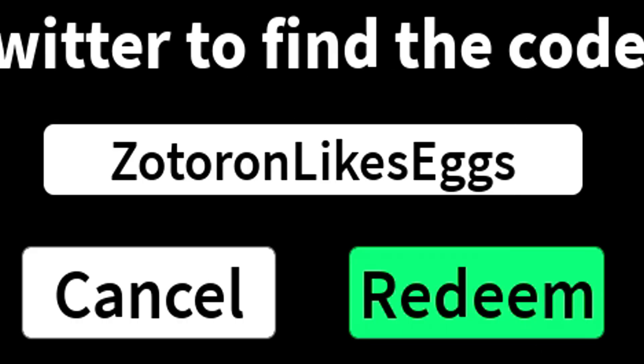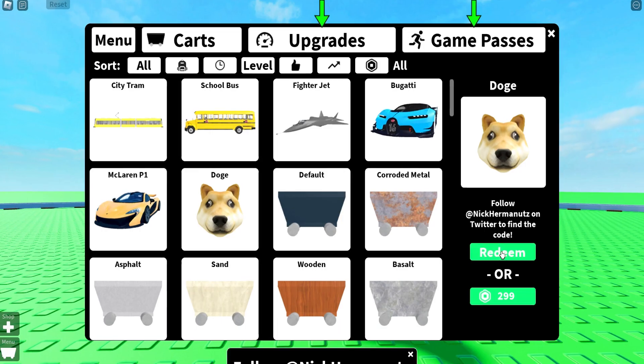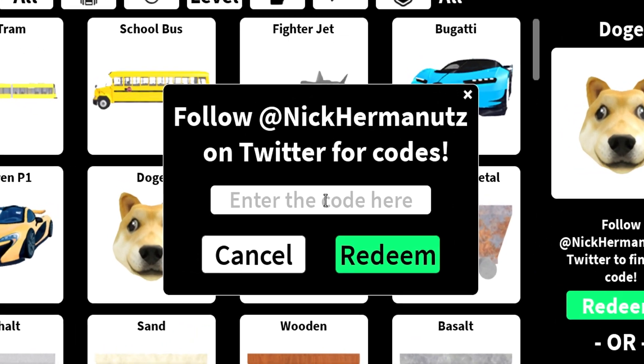The new code is this. Now we have to click here. Click here. Write the codes that I am going to tell you in this box.